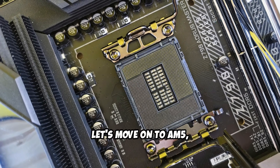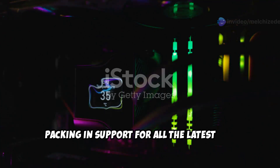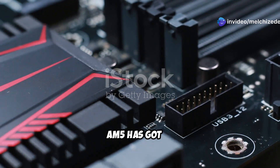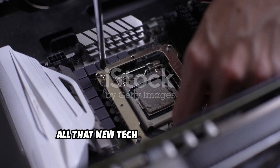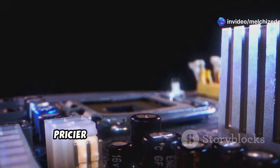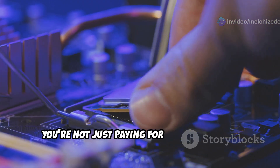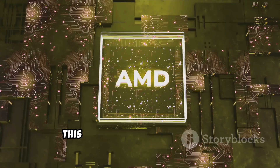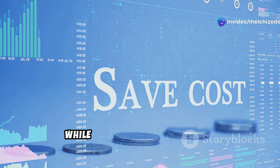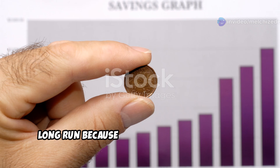Now let's move on to AM5, AMD's newest socket platform. This thing is an absolute beast, with support for all the latest tech — DDR5 memory, PCIe 5.0, you name it. AM5 motherboards and CPUs are definitely pricier than their AM4 counterparts, but you get what you pay for. With AM5 you're not just paying for the latest tech, you're paying for future-proofing. This platform is designed to last and will be supported by AMD for years to come, so you're likely to save money in the long run.